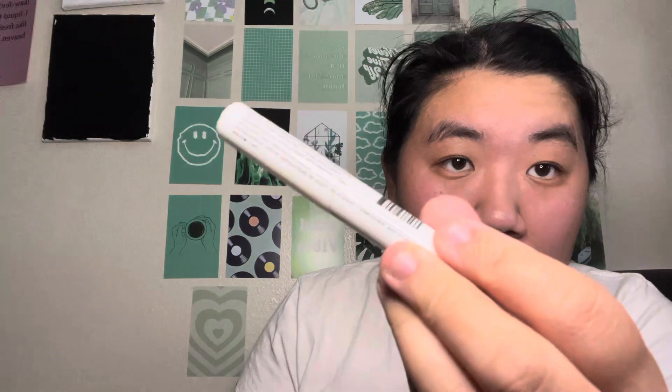Let's go ahead and get into the regular Ipsy. This is the bag — very, very cute. So we have a Give Them Lala Beauty. This is a brow gel. Never heard of that brand before.